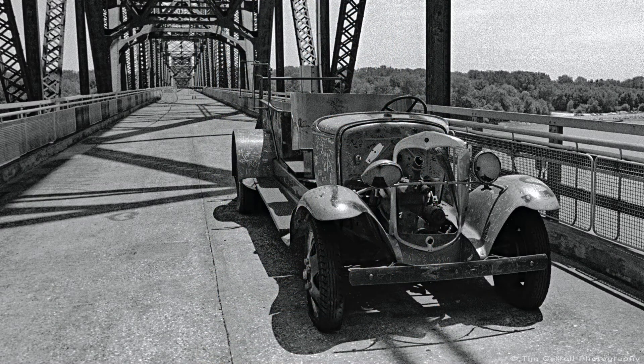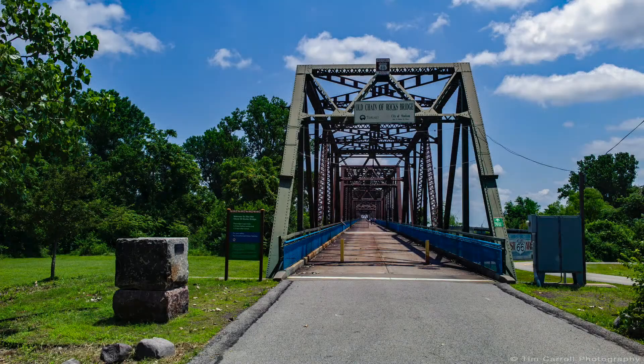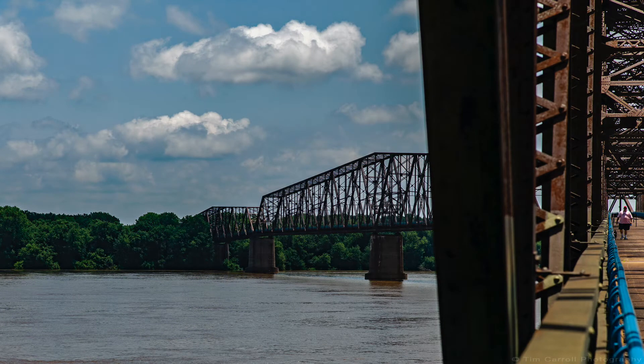The bridge was closed to auto traffic in 1970 and has since been restored as a foot and bicycle traffic bridge. It's magnificent to walk across, but just be aware — on windy days, when you get to the middle of the river, it can be quite unnerving if you're afraid of heights.